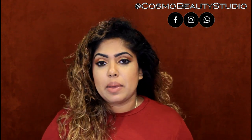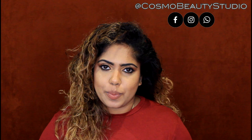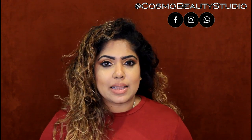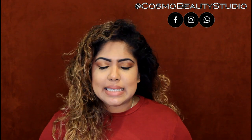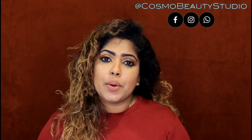You can use Vitamin C serum for pigmentation marks. You can also use tea tree oil. If you have pigmented scars, you can use the Body Shop tea tree oil.